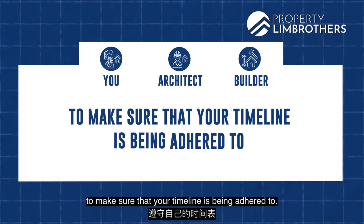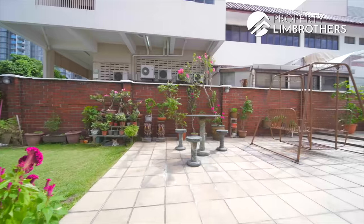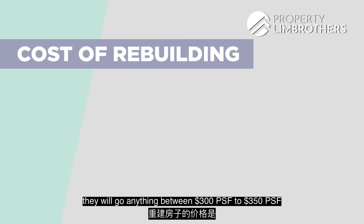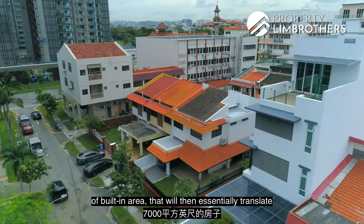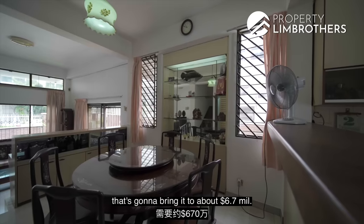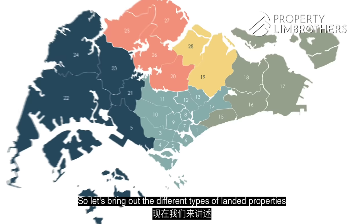On a smooth timeline, you can complete the home within 18 months, though it sometimes stretches to 24 months. As for costs for a full rebuild of a corner terrace or semi-detached in 2021 to 2022, the market rate is $300 to $350 per square foot of built-in area. For 7,000 square feet, that translates to about $2.1 million. Adding the current asking price of $4.6 million brings the total to about $6.7 million. We want to assess whether this pricing makes sense based on a comparative analysis within this zoning.